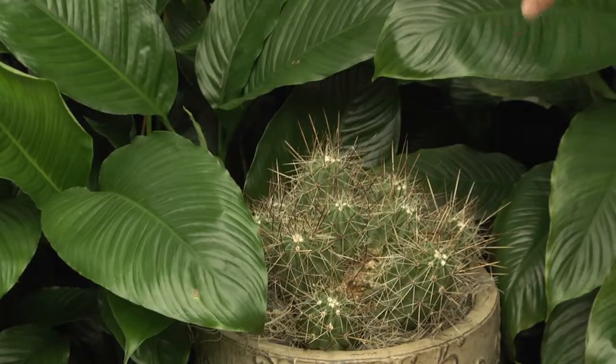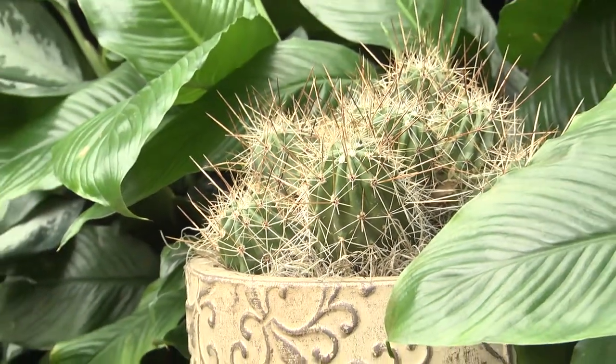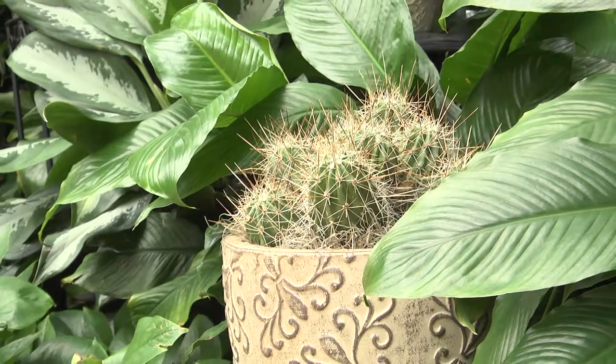This is the straw-colored hedgehog, and as you can see it is a very vicious plant — spines to keep predators away from it in the harsh conditions of the desert.